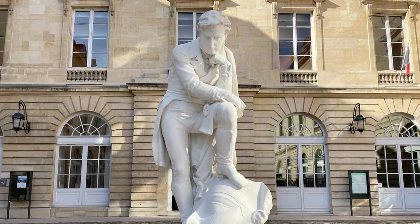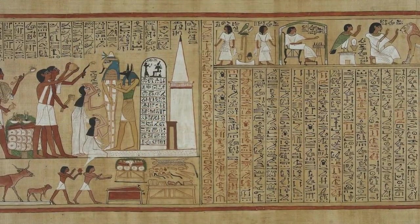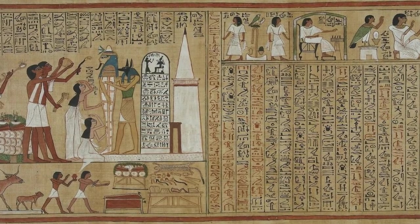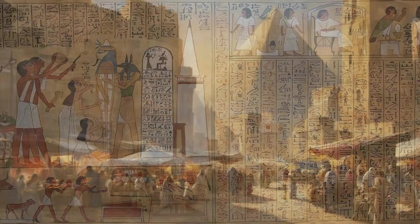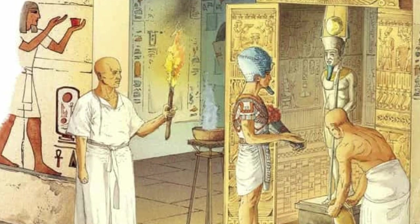Champollion's work was a testament to his extraordinary dedication and intellect. His decipherment of the Rosetta Stone's hieroglyphs opened the floodgates of Egyptology, transforming our understanding of ancient Egypt. Through his efforts, texts that had been silent for centuries began to speak again, shedding light on the rich history, culture, and religion of this ancient civilization.